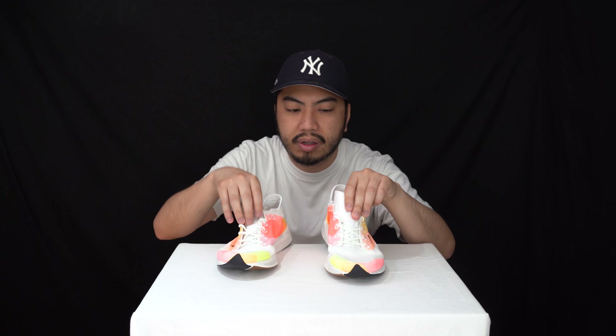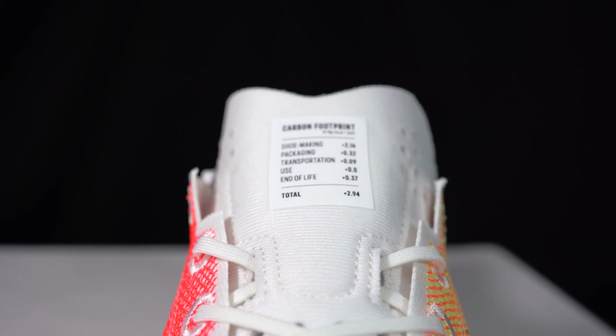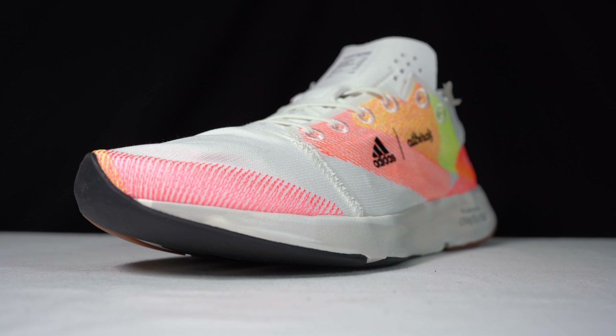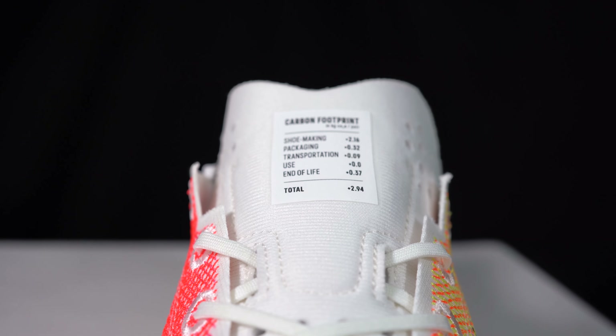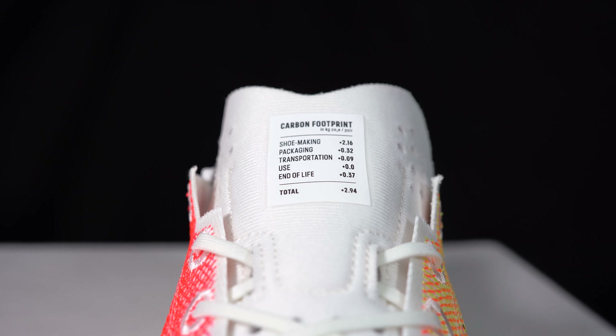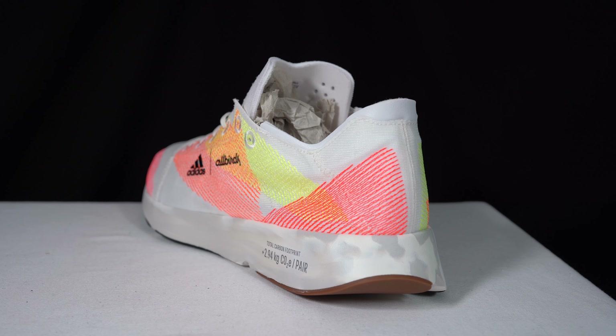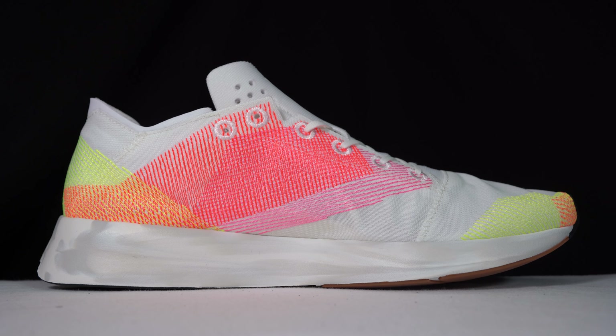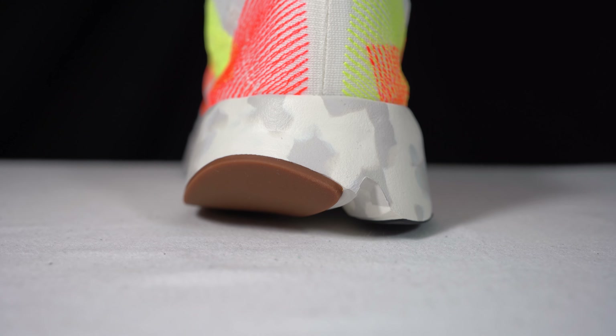The tongue is just like a sock liner — it's stitched onto the upper so it rests on the top of your feet. You can see the full carbon footprint emissions breakdown there, which includes transportation costs contributed to the making of the sneaker: shoe-making itself 2.16 kg, packaging 0.32 kg, transportation 0.09 kg, use-phase zero, end of life 0.37 kg — totalling 2.94 kg of carbon emissions.